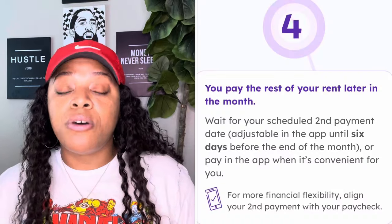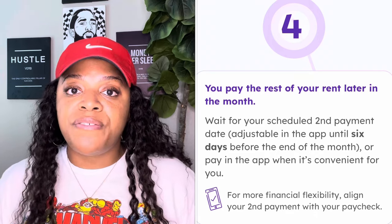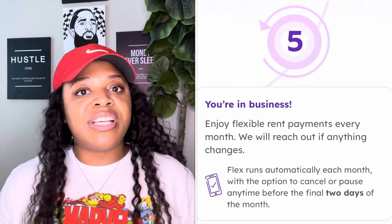The second payment is adjustable and typically comes out on the 15th, but you have six days until the end of the month. For example, if it's September, you have until the 24th to make that payment without being penalized or possibly losing your eligibility with Flex. The fourth step is simply going to pay the second payment when it's due, and then rent is handled for the month.